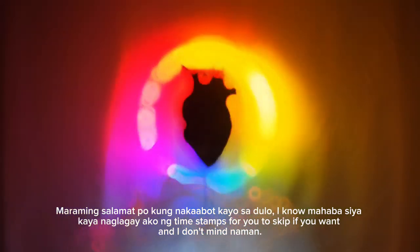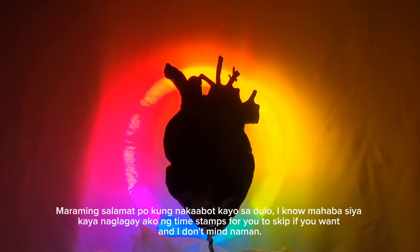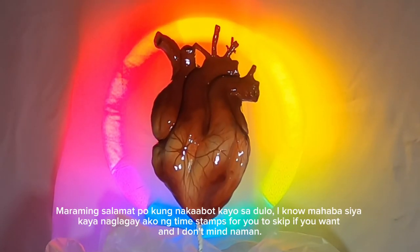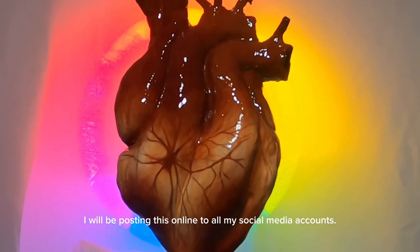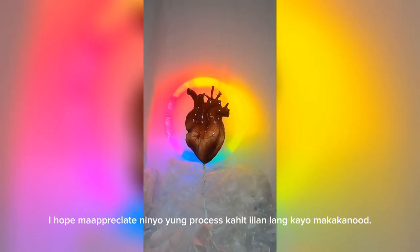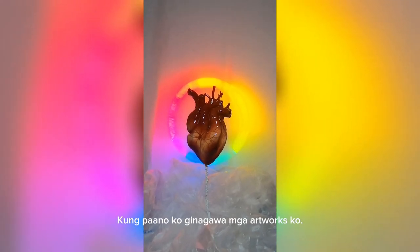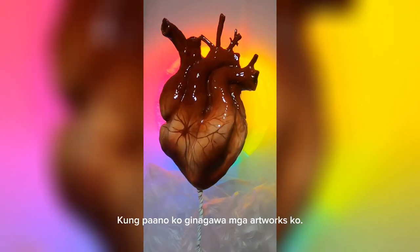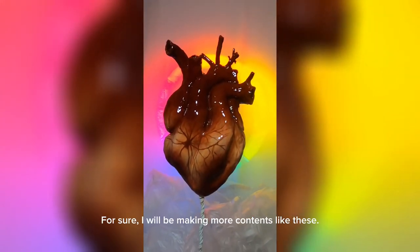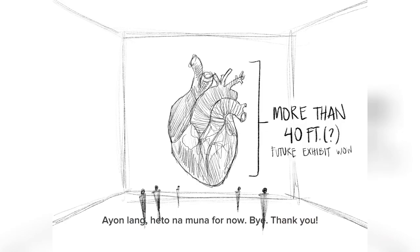Maraming salamat po kung nakarating kayo nito sa dulo. I know it's long, so I added timestamps so you can skip around — and I don't mind that. I will be posting this online to all my social media accounts. I hope everyone who watches this, kahit konti lang kayo, will appreciate the process of how I made my artworks. For sure, I will be making more content like this. Ayun lang. Bye. Thank you.